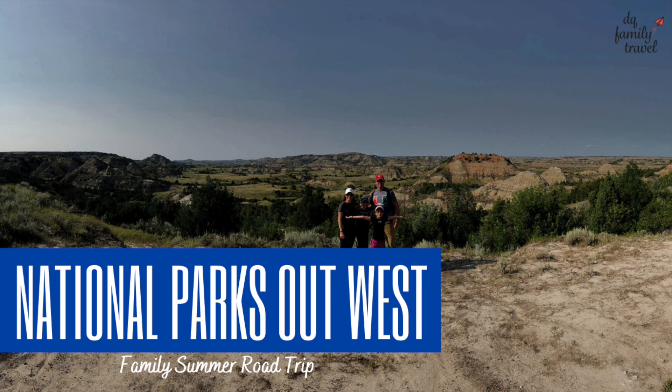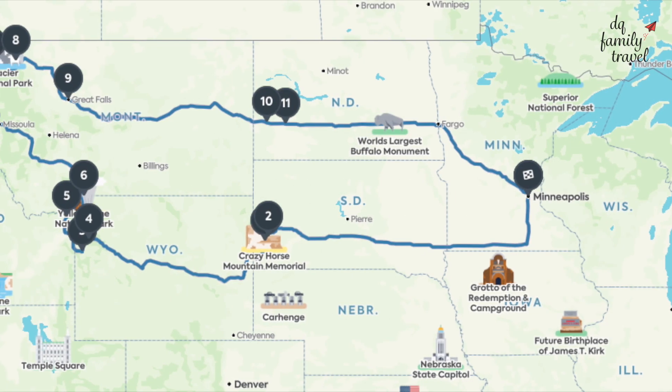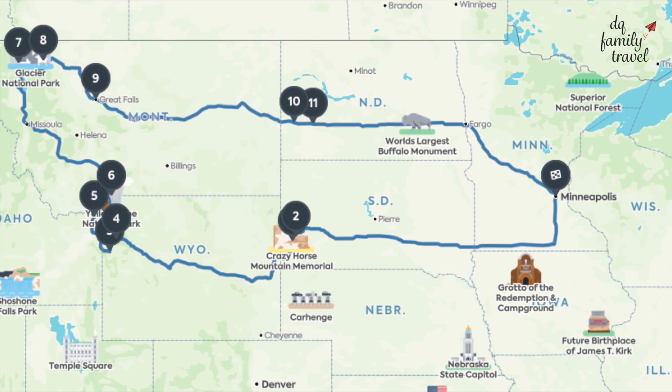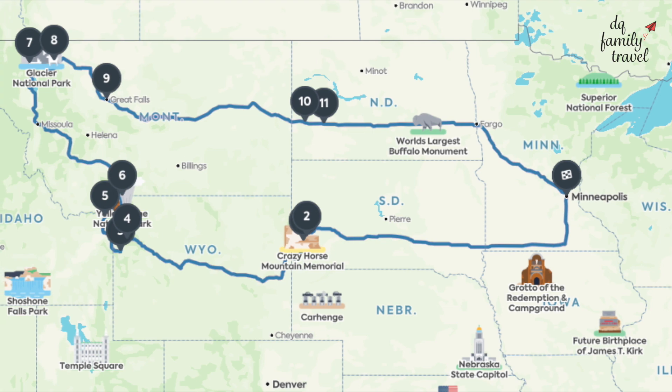Hi everybody, this is Margie from DQ Family Travel and I'm here to share our family's national parks road trip out west. This two-week road trip started and ended in Minneapolis and went through South Dakota, Wyoming, Montana, and North Dakota. Follow along and see all of our stops.